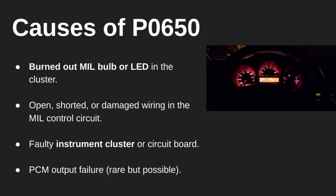What causes P0650? It could be as simple as a burned-out bulb or LED inside the gauge cluster. The wiring to the MIL or the communication line to the cluster might be open or shorted. Sometimes the instrument cluster itself can fail internally. And in rare cases, the PCM may have a bad output driver that controls the MIL.